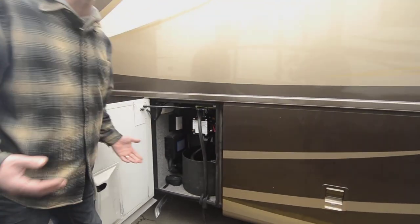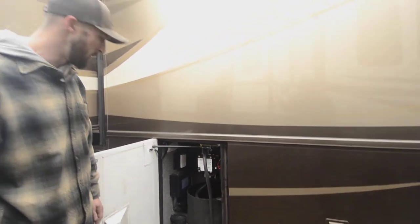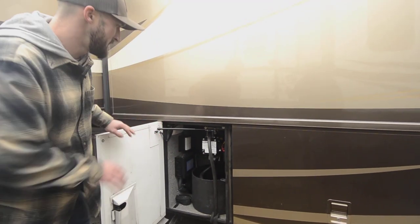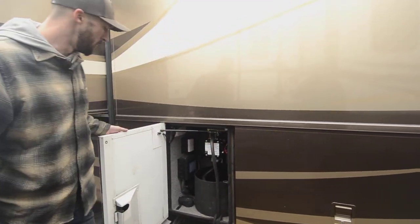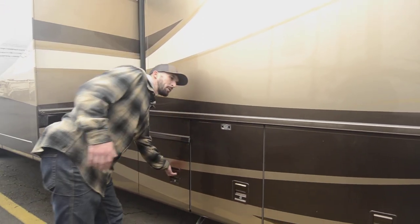Powered reel on your power cord — super nice. Again, just one of those things that once you have it, you never want to go without. Once you've had a powered reel, you never want to go back to reeling up by hand.